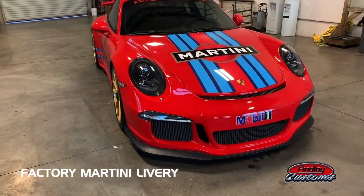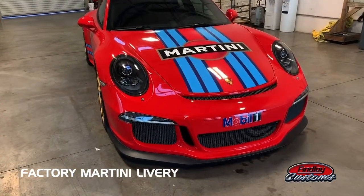What does that mean? Does it serve drinks? What's going on here? I wish. It doesn't have a bar in it, but it pays homage to the old Martini Racing history of Porsche. So it's just a factory livery that they do on very special cars.